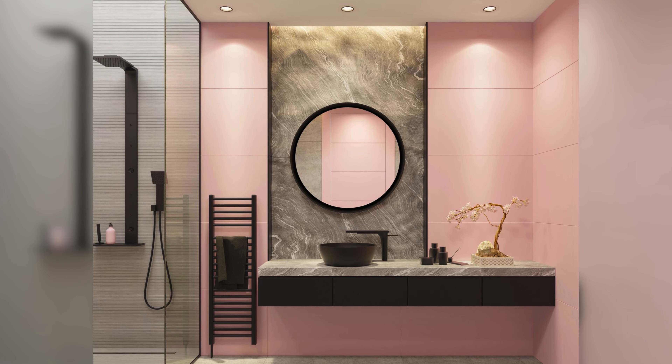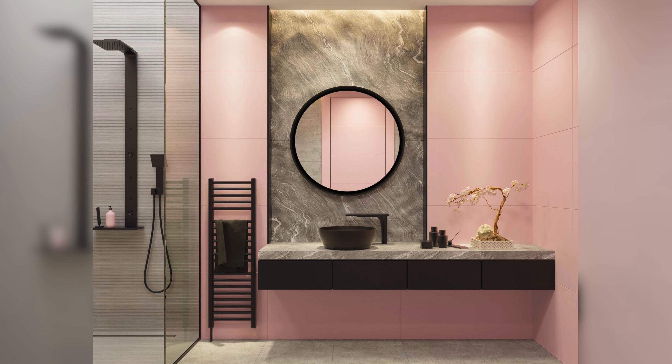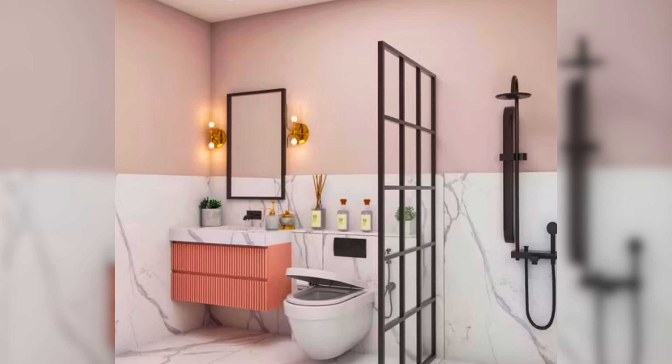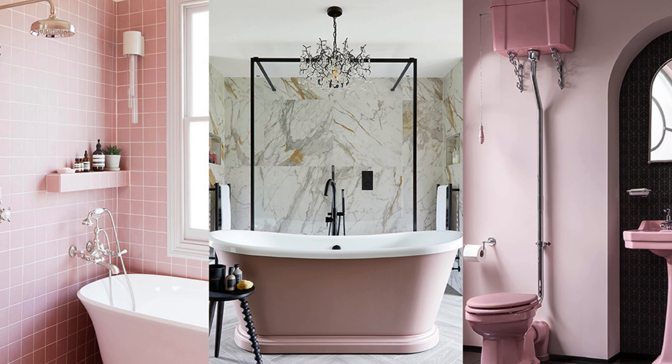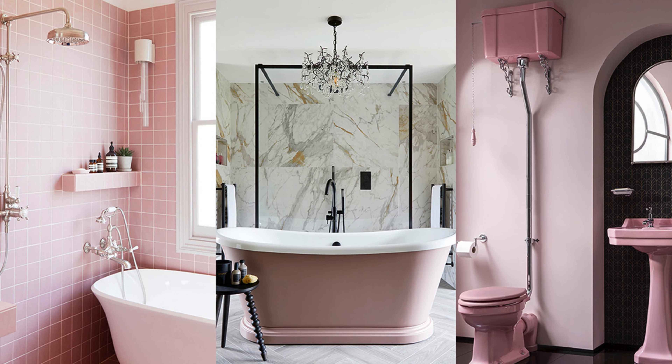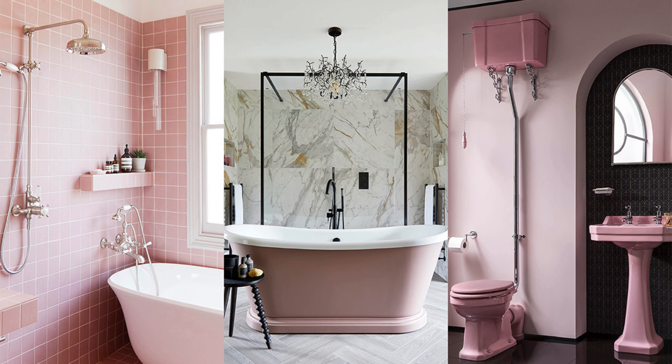The walls are a gentle pink and there are some shiny black accents around to make it feel calm and fancy. It's about making everything fit together nicely. The soft pink colors make you feel relaxed while the black bits make it a bit exciting — all together it's a bathroom that's friendly and trendy.